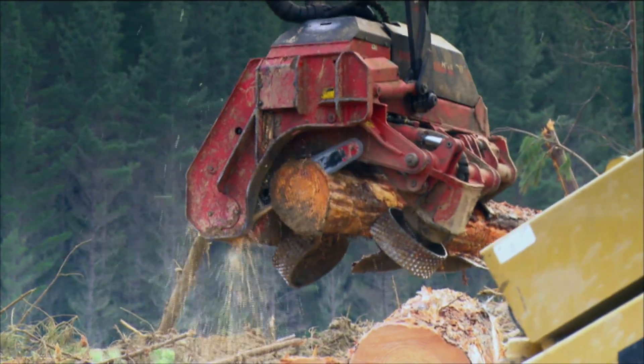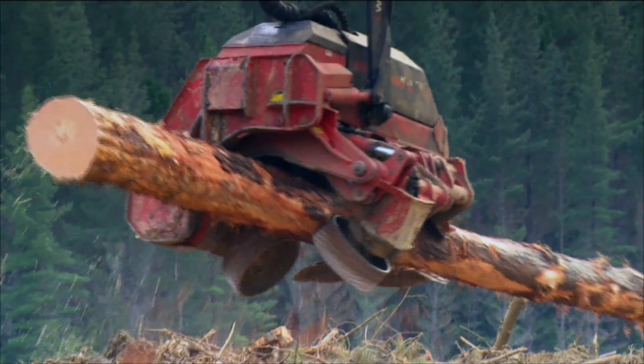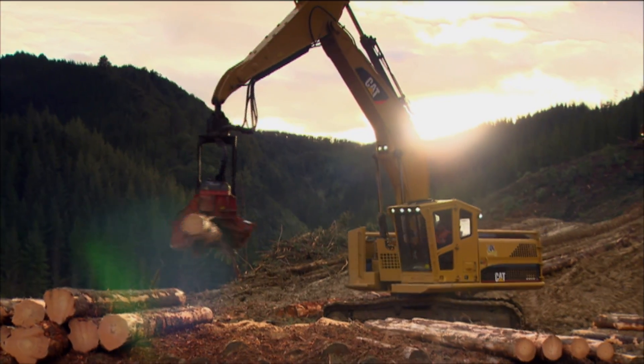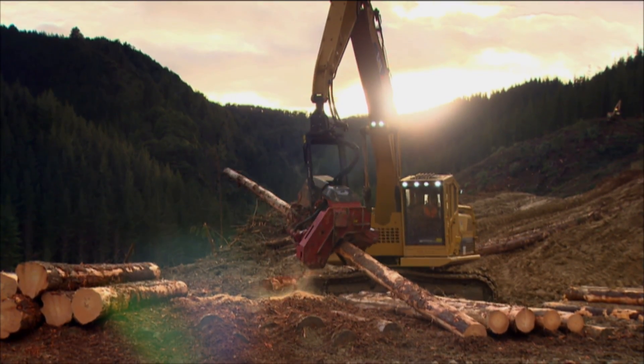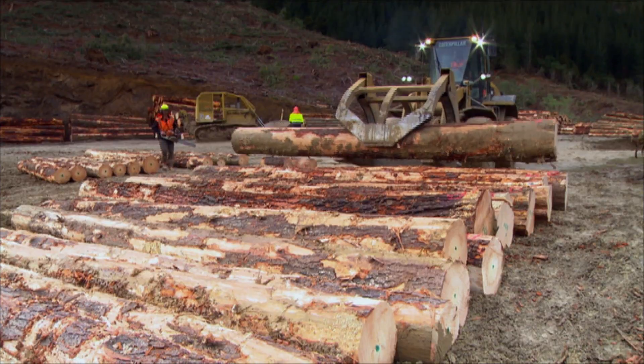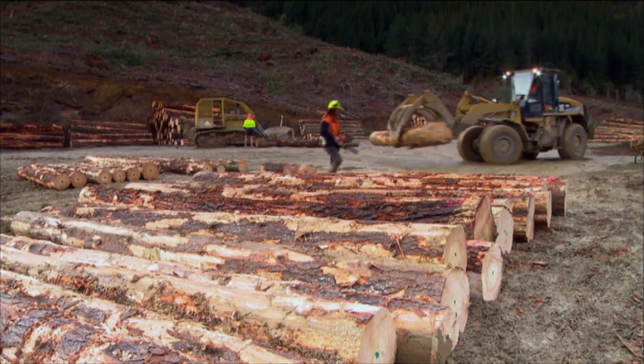We program the computer to generate the highest value. Different log grades have different values, and as it's processing the log, it's looking to extract the highest value out of that stem. Once that process is finished, a loader takes the logs away and puts them into storage stacks until the logging truck turns up and the trucks are loaded with logs.